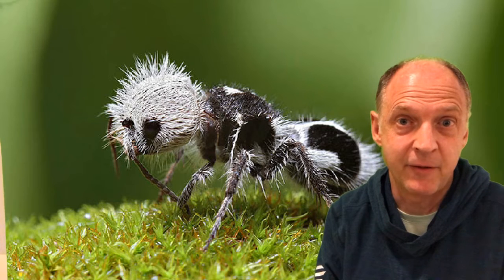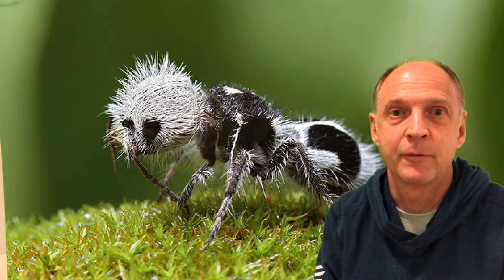Meanwhile, have a great day. Let me know if you can identify what these two animals are and we'll see you around the neighborhood.